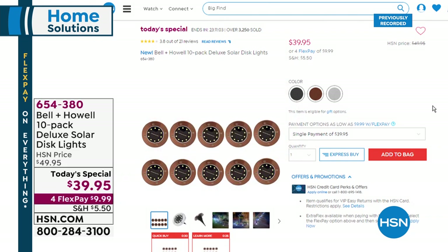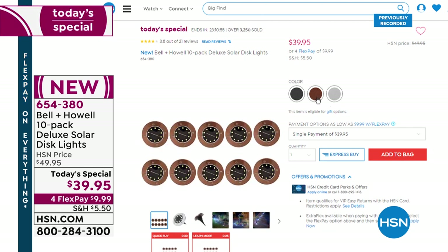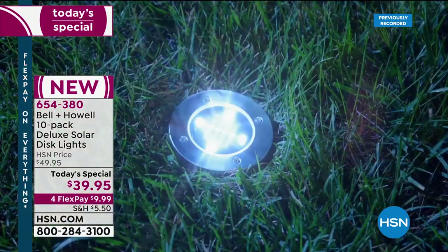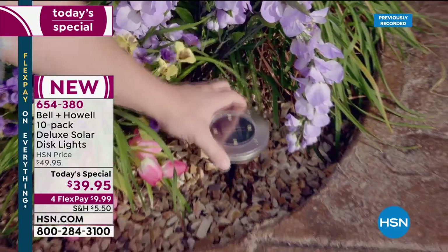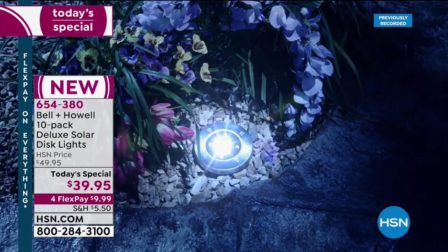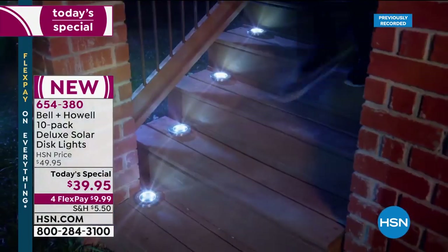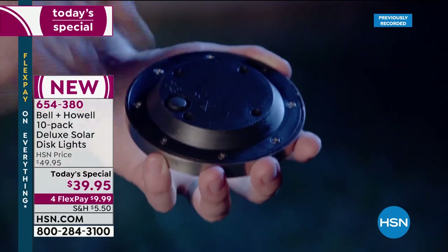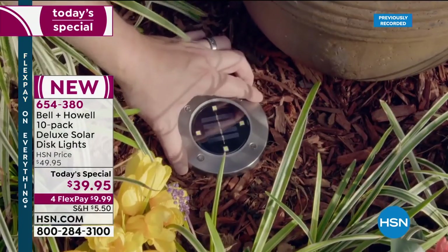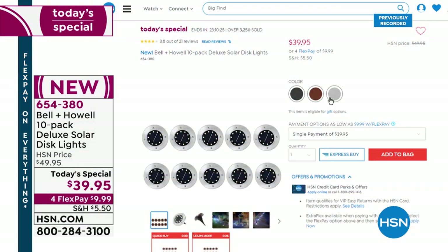A reminder about our Today's Special: over 3,500 of you have ordered the Bell & Howell 10-pack of deluxe solar disc lights. You get the stakes and the 5-inch solar lights, fully assembled when they arrive. These lights are powered by the sun. You can place them on hard surfaces — brick stairs, concrete, gravel, wooden surfaces. Even mount them vertically with double-sided tape. Three designs available: beautiful stainless steel, bronze, and black.